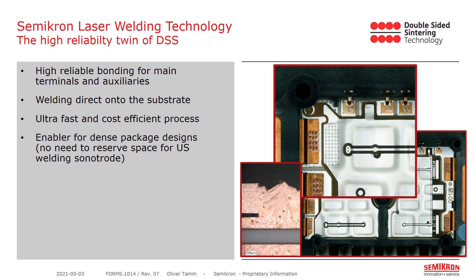While our double-sided sintering technology provides very high reliable die attach, our laser welding technology provides very high reliable links between the auxiliaries and main terminals down to the substrate. Our laser welding technology bonds the main terminals as well as the auxiliary terminals directly on top of the substrate. This is a very fast and cost-efficient process. It enables very dense designs because, in comparison to ultrasonic welding, no additional space is needed surrounding the welding area. As you can see in the picture, we create very solid bonds between the terminal and the upper copper layer of the substrate.